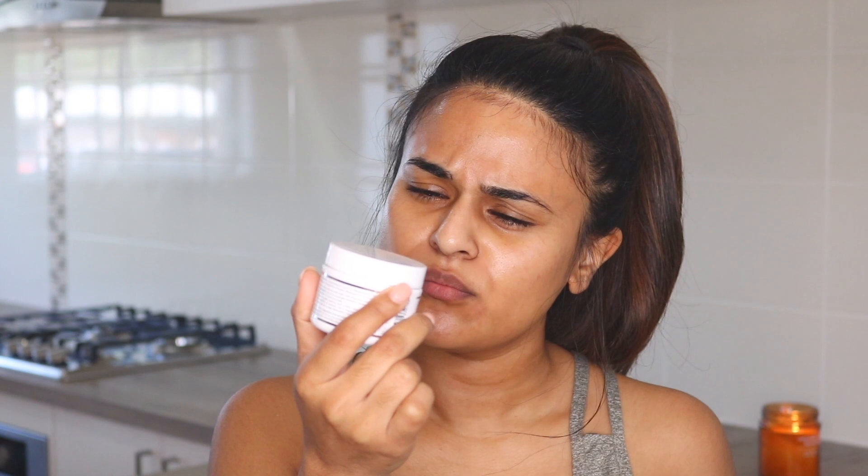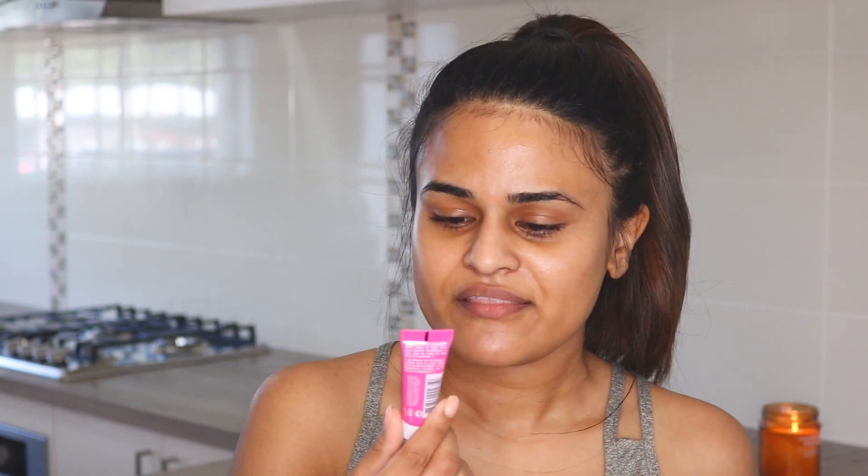First things first, I've already moisturized my skin using the Kiehl's Clearly Corrective Brightening and Smoothing Moisture Treatment, and I absolutely love this stuff. The next thing I would wear if I did wear any makeup to the gym is this Glam Glow product.